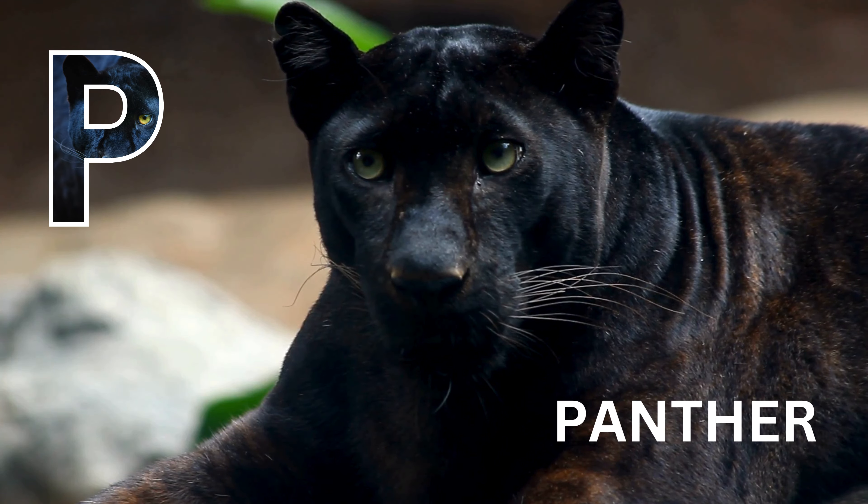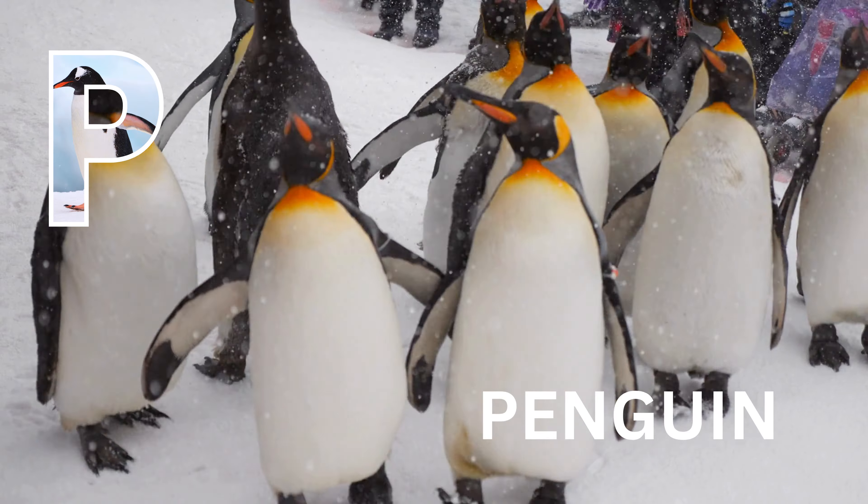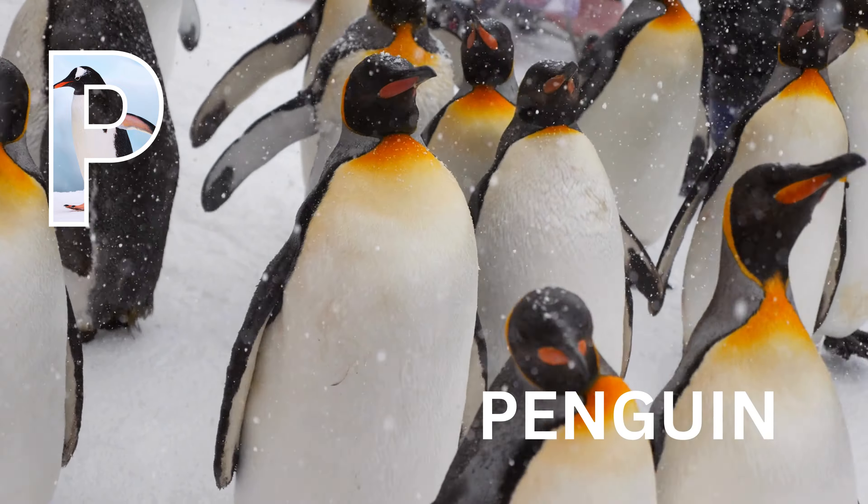P is for panther. Panther. P is for penguin. Penguin.